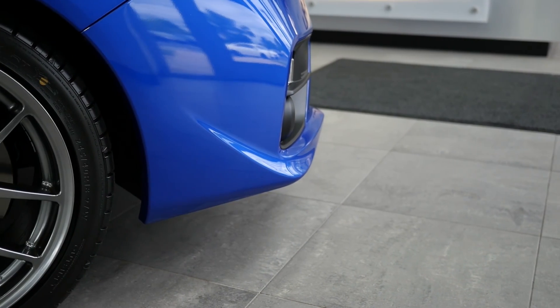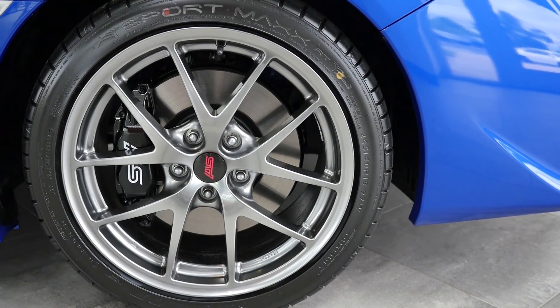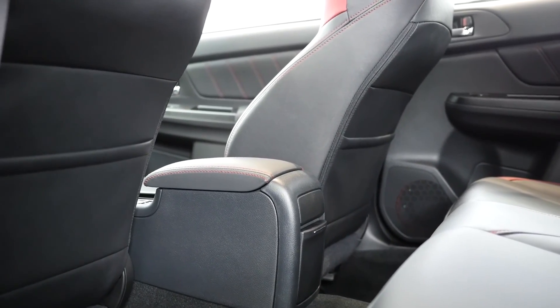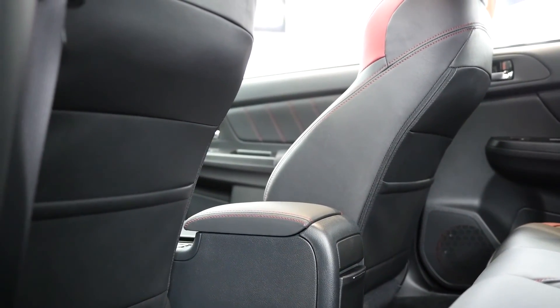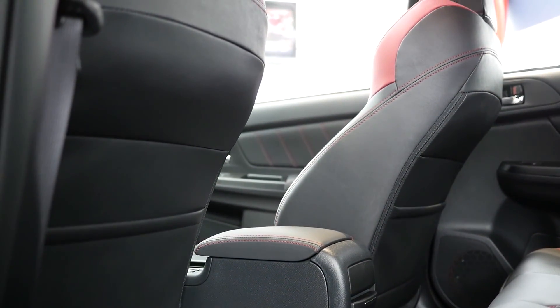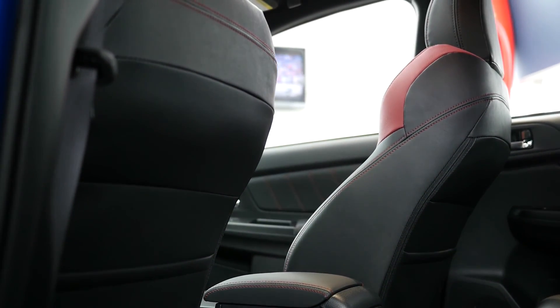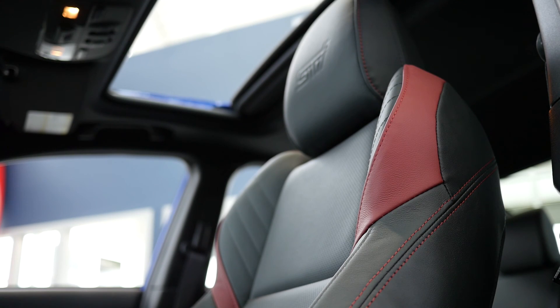Working with the available ultra-lightweight forged aluminum BBS wheels, you'll experience a reduction in unsprung weight for quicker suspension reaction. The spacious WRX STI interior features a premium look and feel, with an available 440-watt premium audio system with nine Harman Kardon speakers. Additionally, the folding rear seat combines with 12 cubic feet of trunk space for great cargo-carrying flexibility.